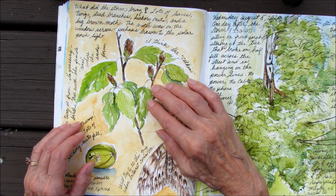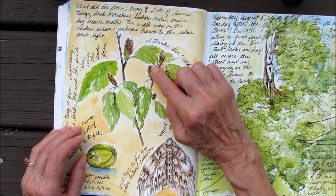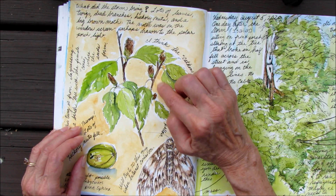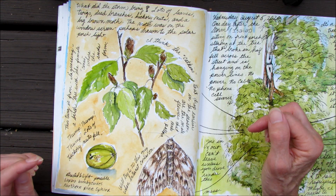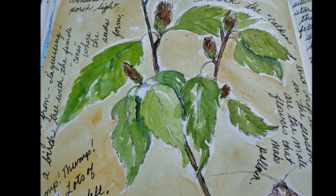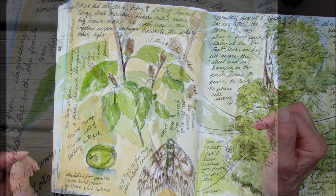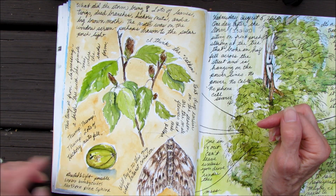The twig that I drew — I believe this is a birch tree twig. These little cone-like structures were the female flower; now they're making seeds. The pollen, I believe, is on the catkins which fall off earlier in the season. And thump, thump, thump — lots of hickory nuts fell, so I picked one up and added that sketch.